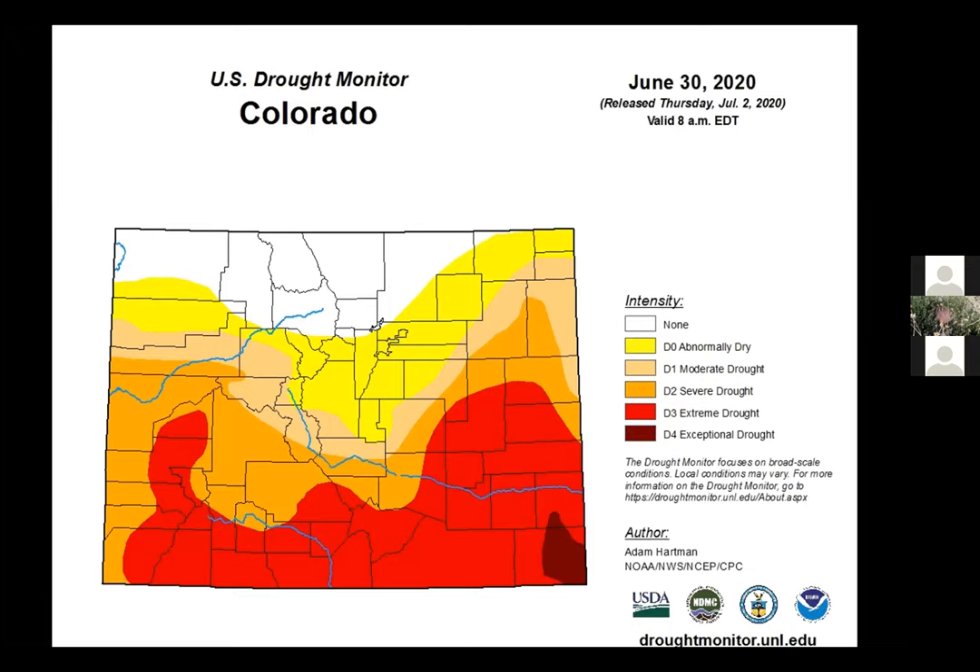We have the current drought map for the state up here. We are in the northern Front Range — things are dry but not in drought. As you get further into the state, the south part is in a pretty severe drought at the moment. You've probably heard about the wildfires in the Four Corners. So water conservation is always something we should be thinking about.